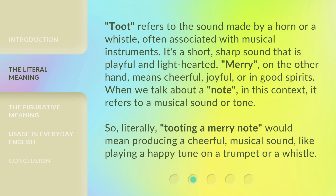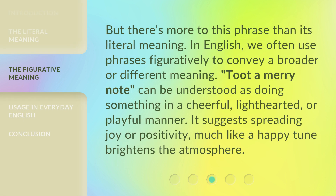So, literally, 'tooting a merry note' would mean producing a cheerful, musical sound — like playing a happy tune on a trumpet or a whistle. But there's more to this phrase than its literal meaning. In English, we often use phrases figuratively to convey a broader meaning. 'Toot-a-merry note' can be understood as doing something in a cheerful, lighthearted, or playful manner — suggesting spreading joy or positivity, much like a happy tune brightens the atmosphere.